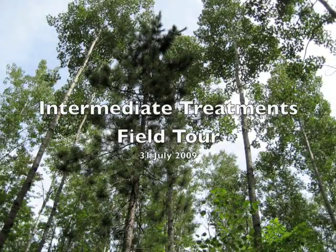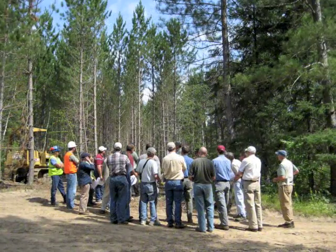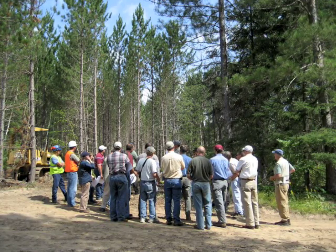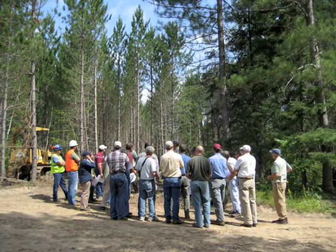At the end of July, land managers from Minnesota and members of the Seeing the Forest and the Trees Study Group toured forests in north-central Minnesota managed by the Aiken County Land Department. The tour included a review of intermediate treatments in different forest types, including pine, aspen, and hardwood stands.